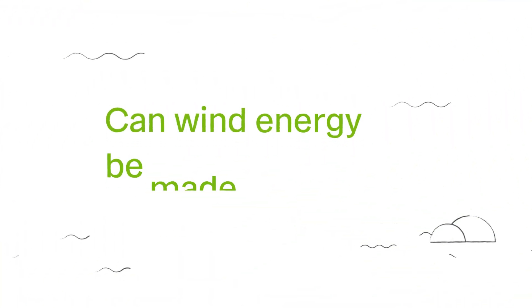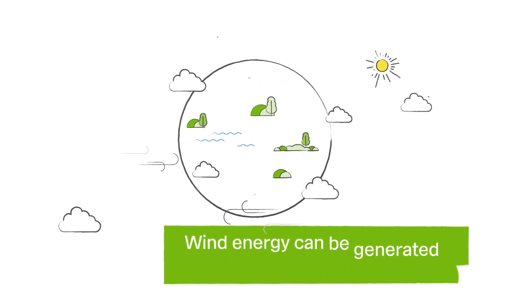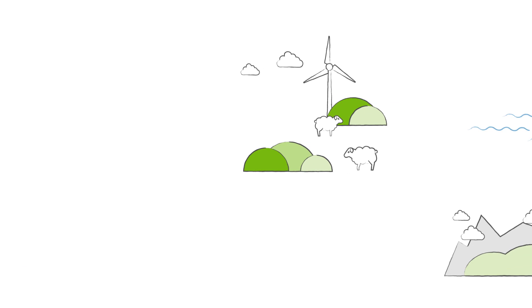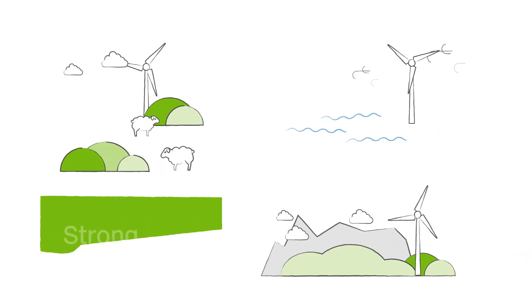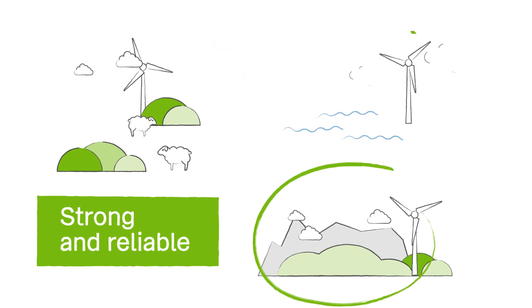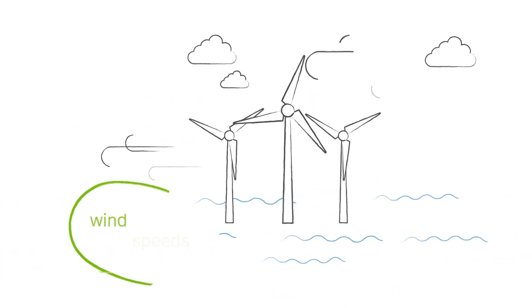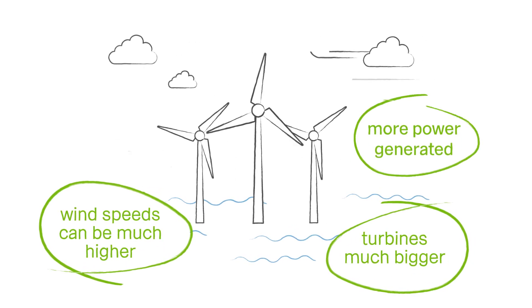Can wind energy be made anywhere? Wind energy can be generated anywhere the wind blows, which is practically anywhere. But in reality, it's usually only worthwhile building a wind farm where the wind is strong and reliable — these tend to be in more open areas, the top of hills and plateaus, and coastal areas. Increasingly, wind farms are also built out at sea where wind speeds can be much higher, turbines much bigger, and more power generated.